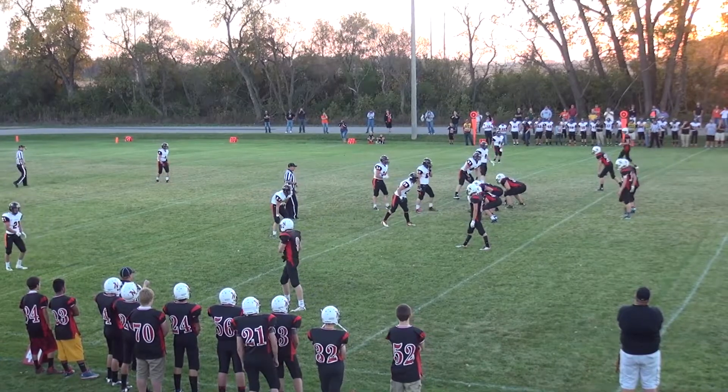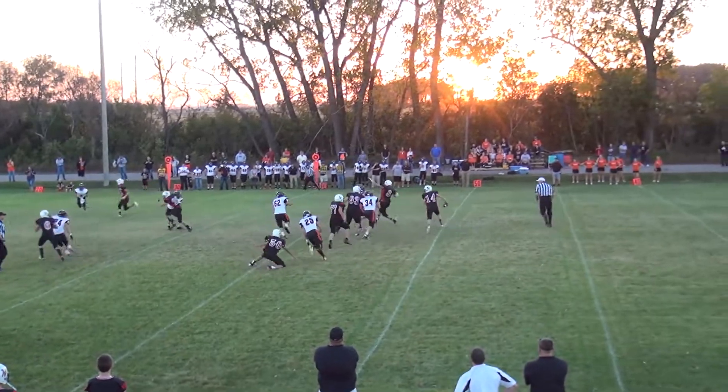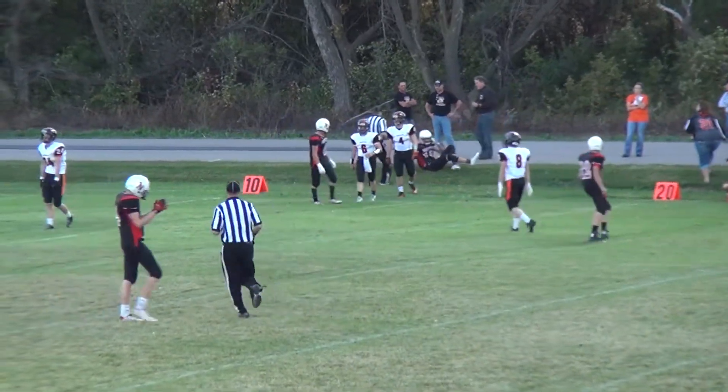Northstar comes out in doubles formation again — two wides to each side, single back. Komoroski takes the ball and he's being tracked and chased. He's got Weston down the right side — that's completed, and Weston popped out of bounds pretty late.